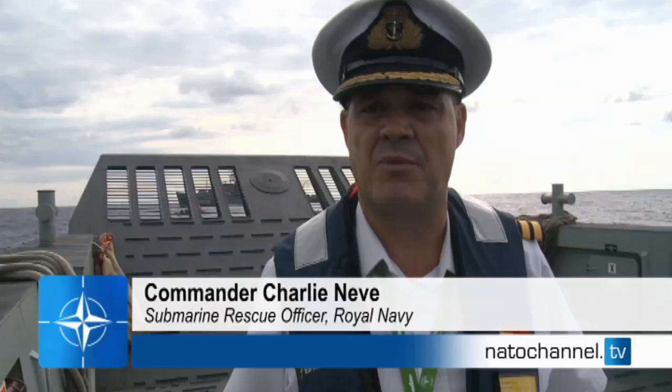NATO Exercise Bold Monarch is an exercise that brings together all of the world's systems of submarine rescue into one coordinated exercise.